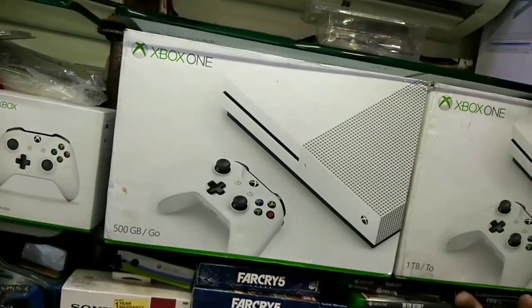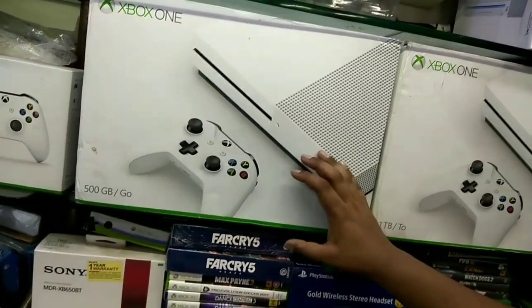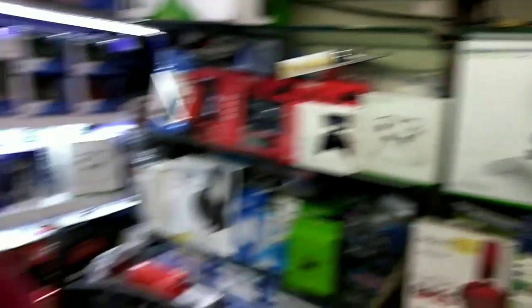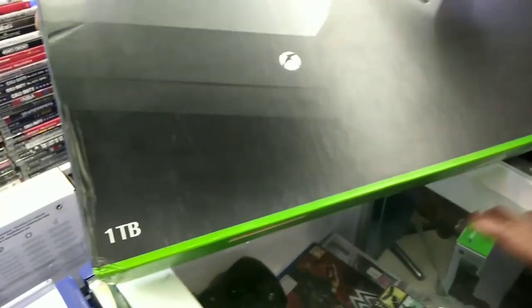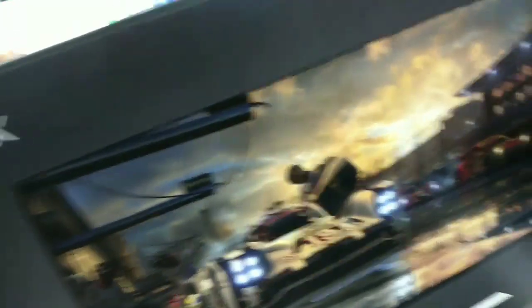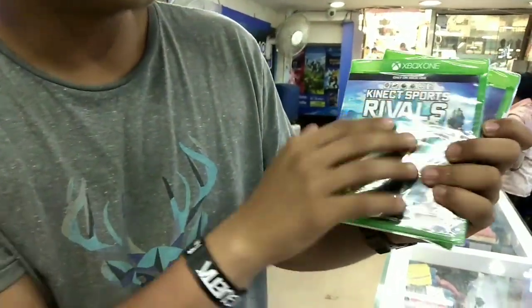Now we are moving to the Xbox One X collection. This is a new 500GB model priced at Rs. 23,000. There is also the same model with 1TB priced at Rs. 26,000. The latest Xbox One X is Rs. 45,000, featuring 4K gaming and 1TB storage. Trending Xbox games include Kinect games and FIFA 18, priced at Rs. 2,000 to Rs. 3,000.